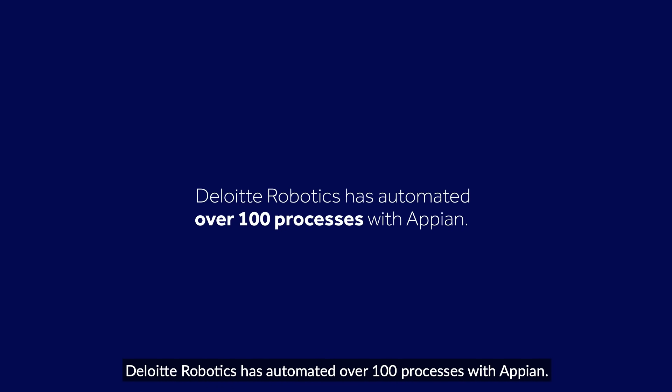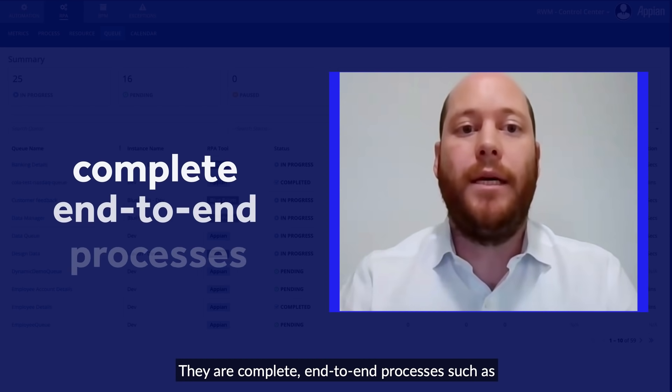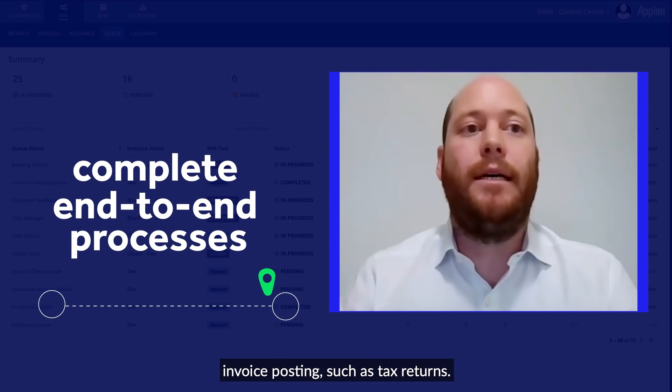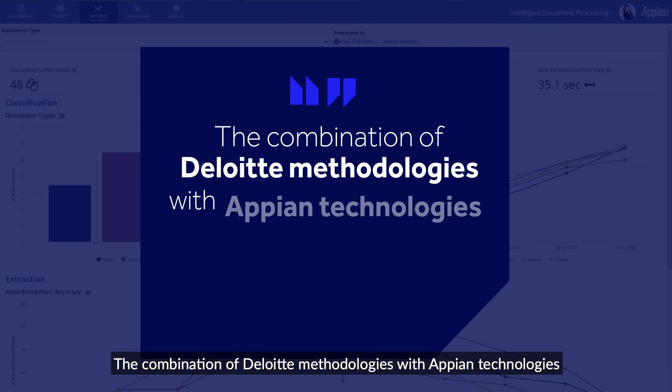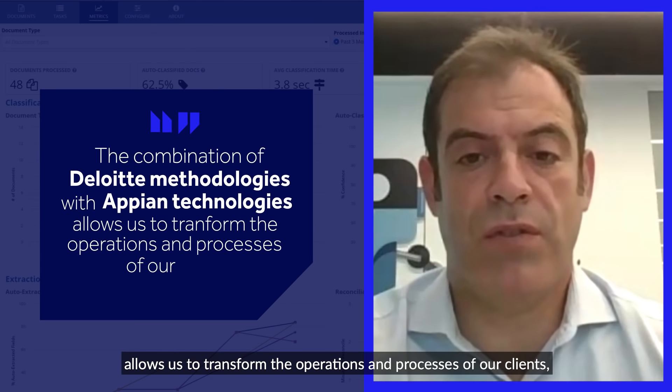Deloitte Robotics has automated over 100 processes with Appian. These processes are not simple ones — they are completely end-to-end processes, such as invoice posting and tax return.